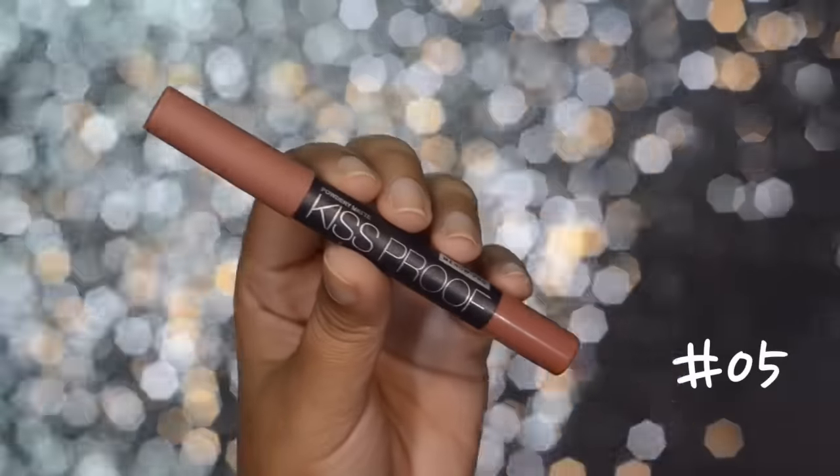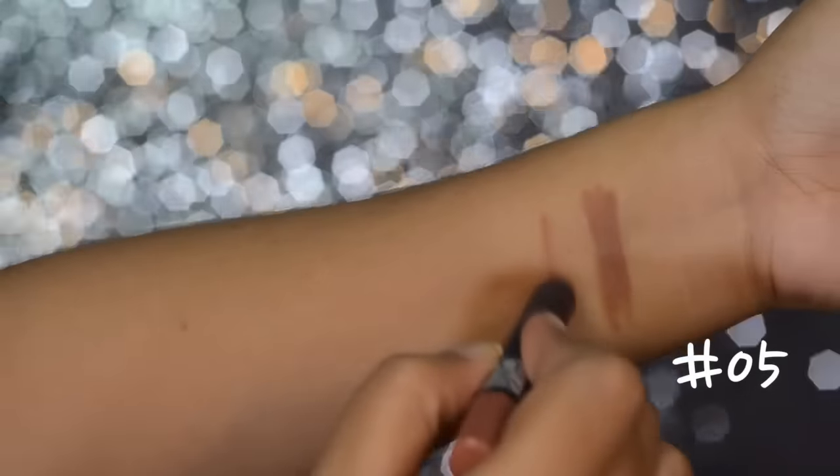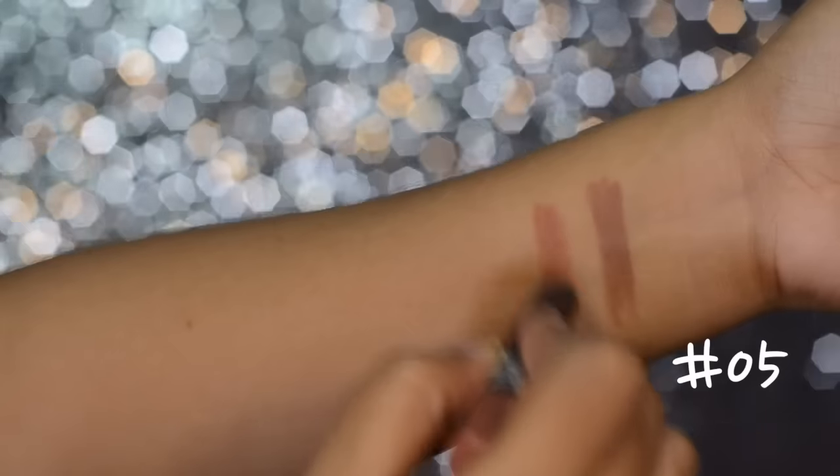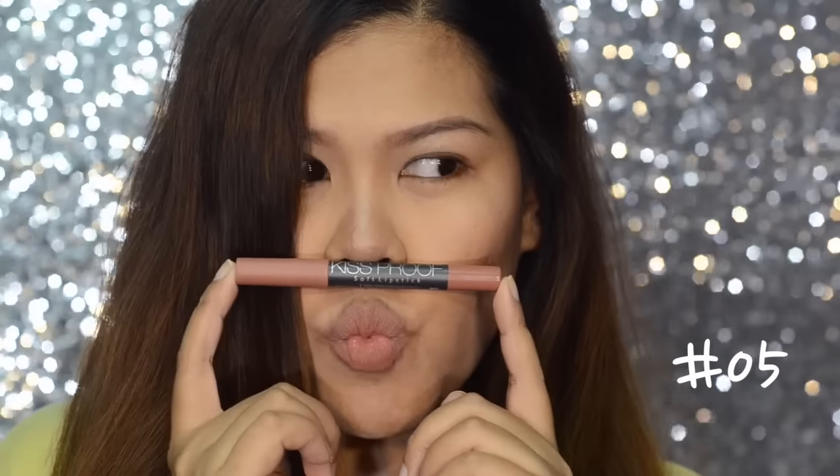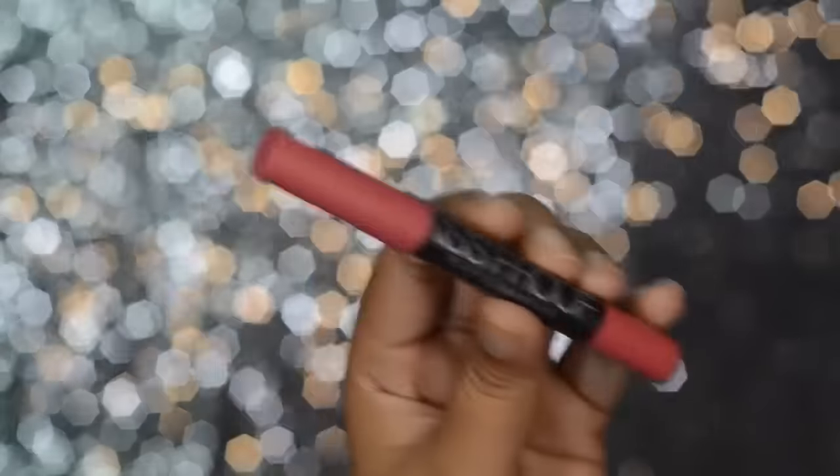The next one is number five and this is another nude color, but this one has a hint of peachy tone to it. I think this color is very versatile because you can either wear this on a no-makeup makeup look or in a very smoky eye makeup.